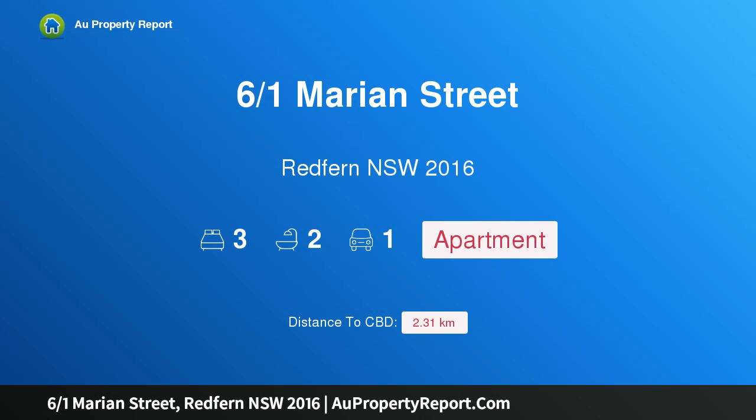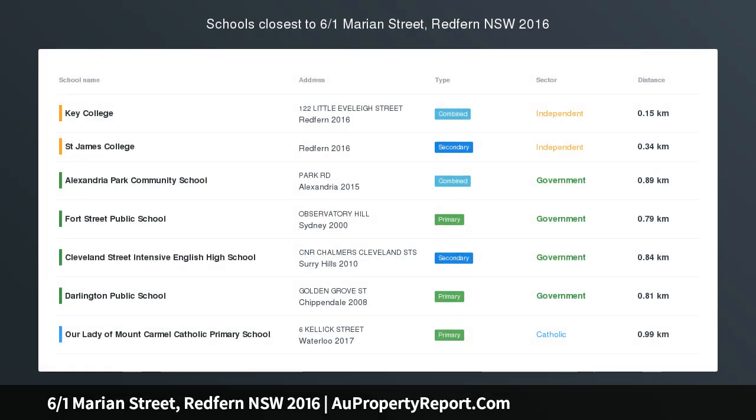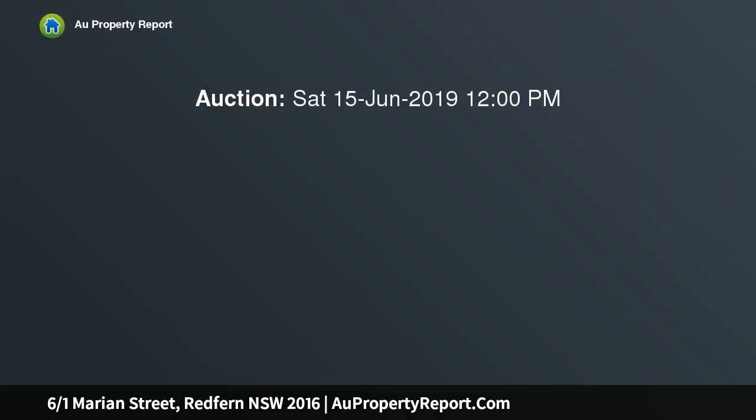Hi, I am glad to introduce property 601 Marion Street, Redfern NSW 2016. A house-like sprawling warehouse apartment with private entry, set within the popular Water Tower Factory conversion. This lofty home features vast open plan interiors, secure parking, and direct access to the lush central courtyard with pool.